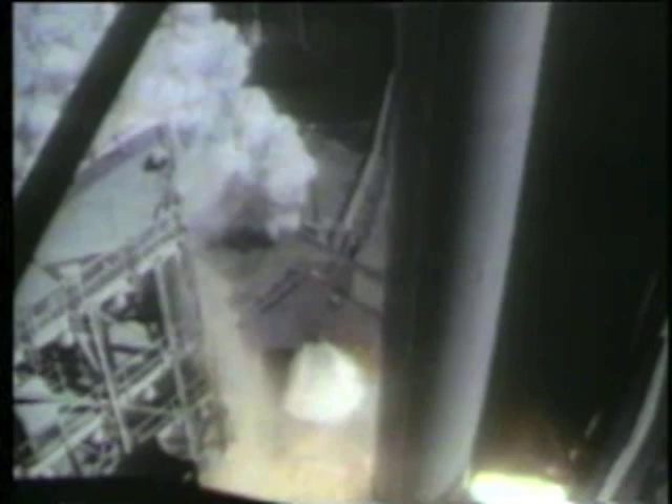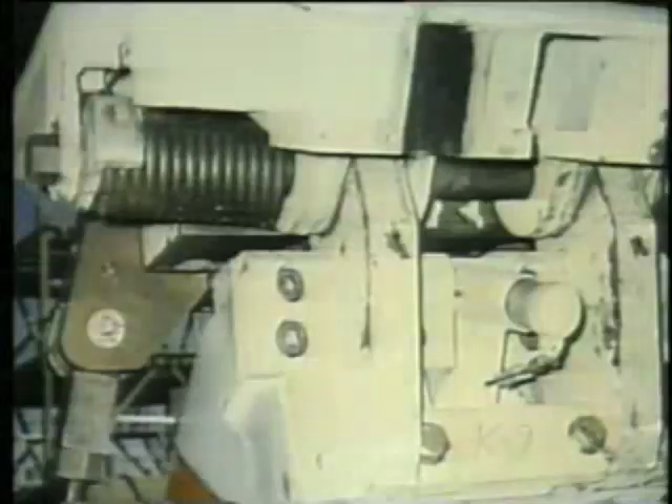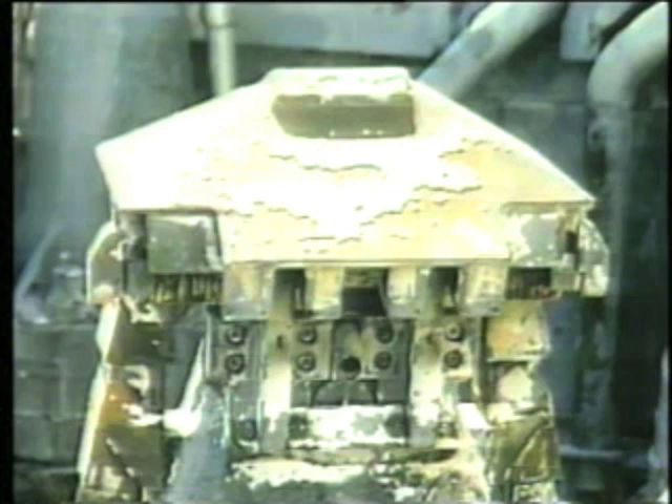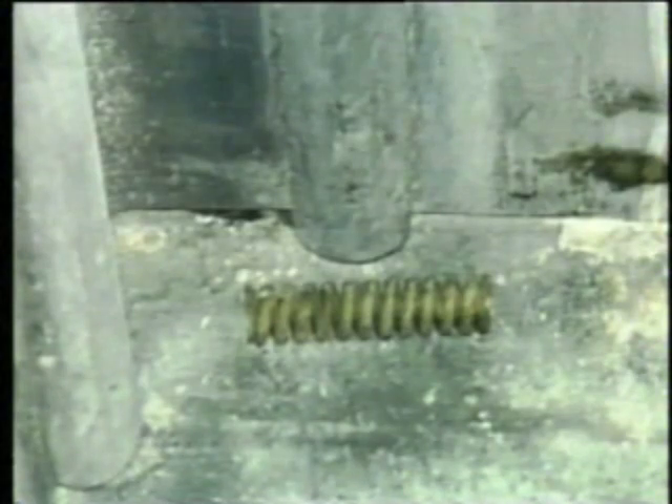The facility gaseous hydrogen vent arm was not captured after retraction at launch. Film analysis, however, showed that it did not rebound and contact the vehicle or contribute to the accident. Post-launch inspection of the hold-down posts revealed that the kick spring assemblies on four of the posts were missing. Detailed analysis determined that the assemblies could not have become detached prior to T plus 850 milliseconds and were not a contributing factor to the smoke observed at liftoff.